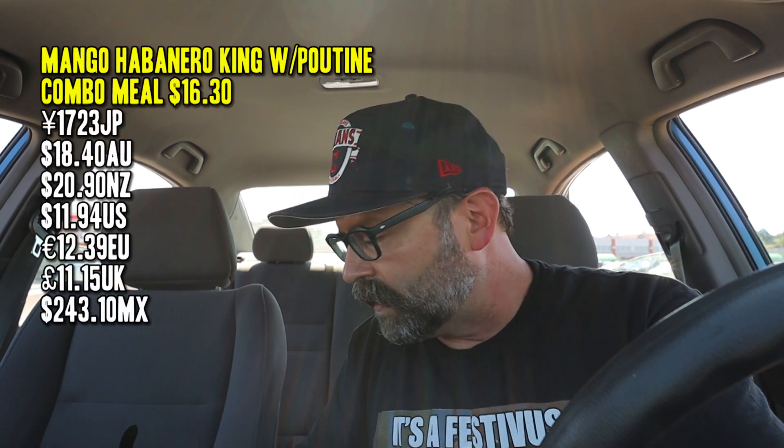That drink is good too. On pricing — if you just get the burger by itself it was about $7.99, but you can get it as a set for $11.99. I upgraded an extra three bucks to get the poutine, so it came to $16.30 in total.